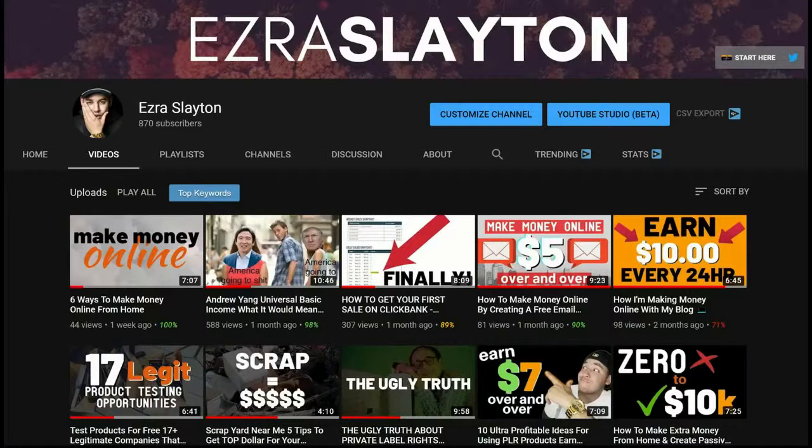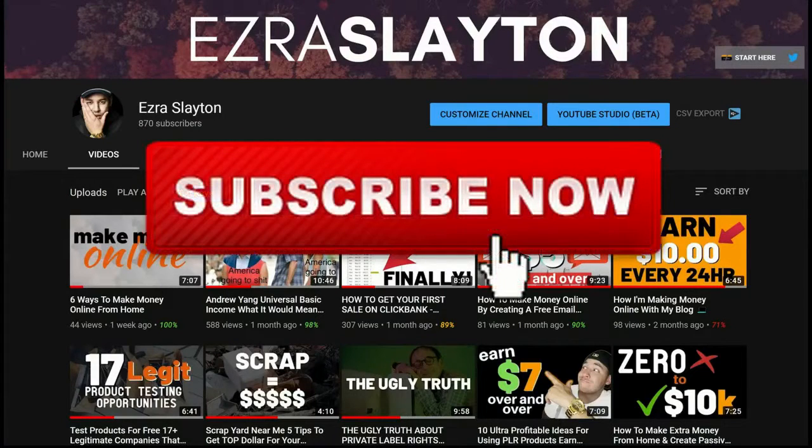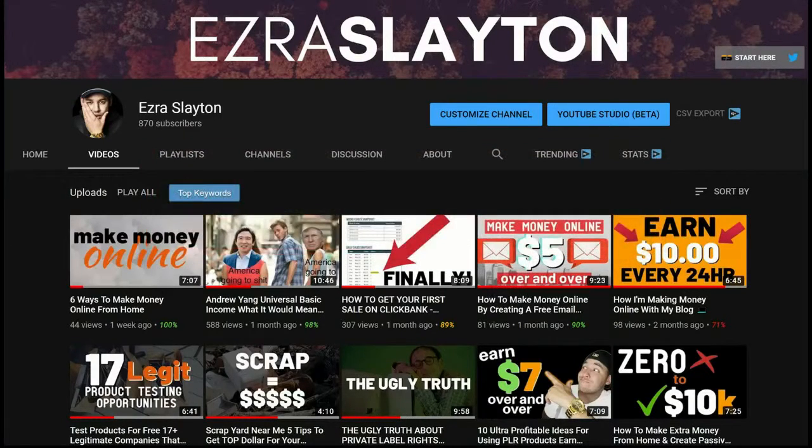But before we do that, subscribe to the channel so that I can share more ways for you to earn money online, create passive income and all that good stuff.